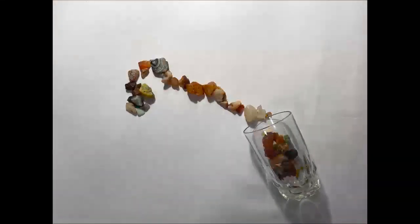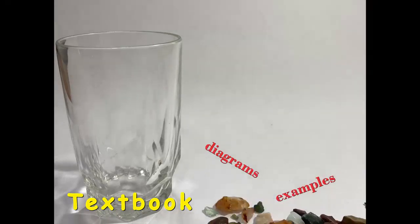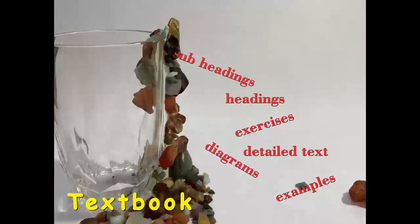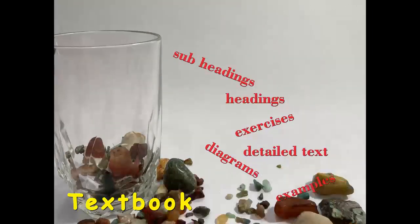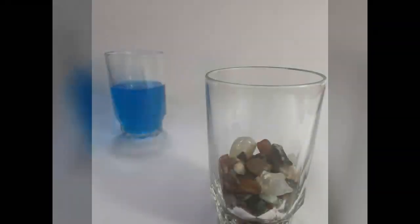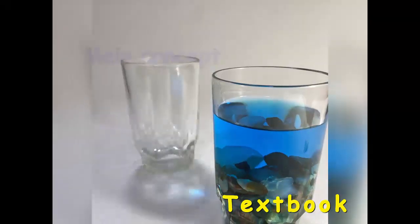Did you know that your textbooks are made up of various ingredients? Your textbook has various elements like examples, diagrams, detailed text, exercises, headings, subheadings, and many more. And of course, the main ingredient, which is the main concept and principle — the main juice of the textbook.